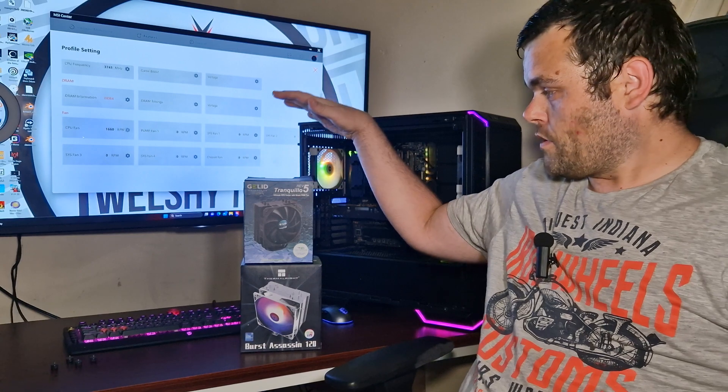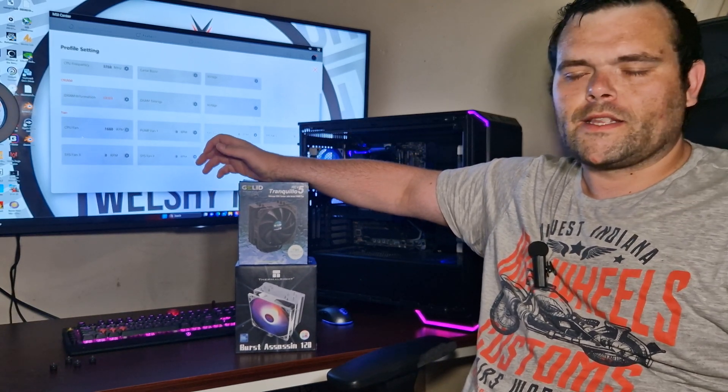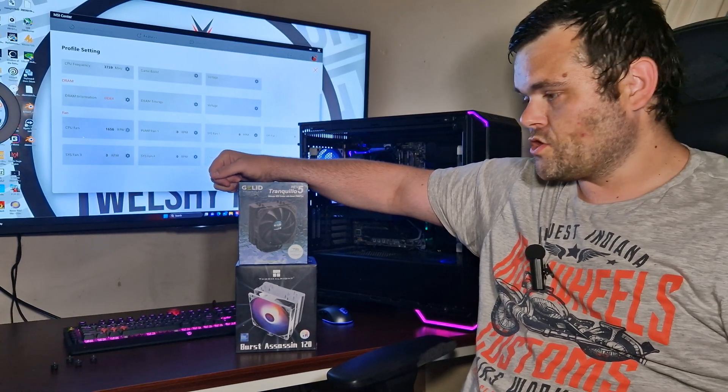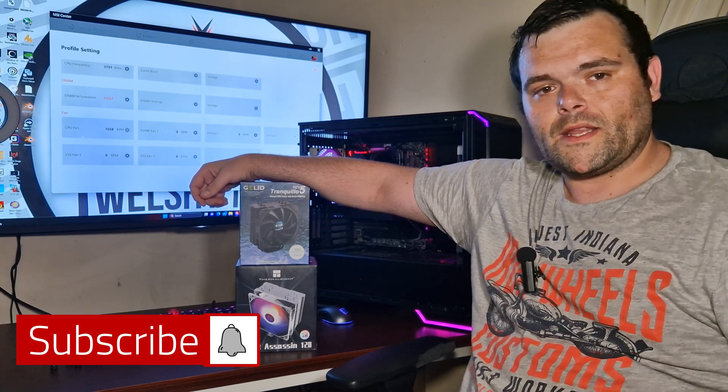I do have an upcoming head-to-head video versus the Burst Assassin from Thermalright, and I will say this one isn't looking very good for Gelid. I'm sorry if I can't pronounce the brand name properly. Make sure you subscribe for that video coming Saturday, and don't forget to like and comment below. This is Richard from Welsh Tech - I hope you guys have an absolutely fantastic day!